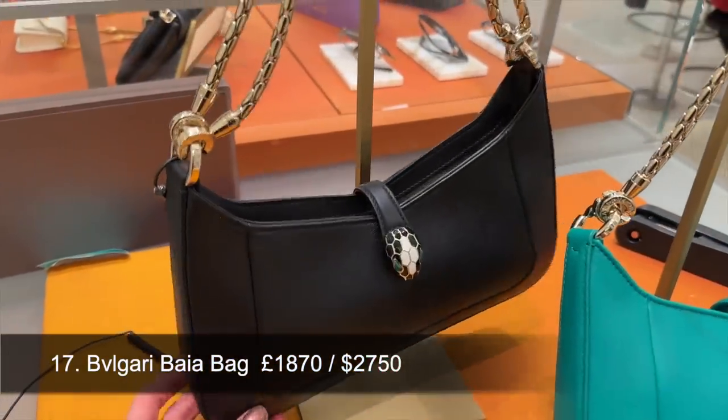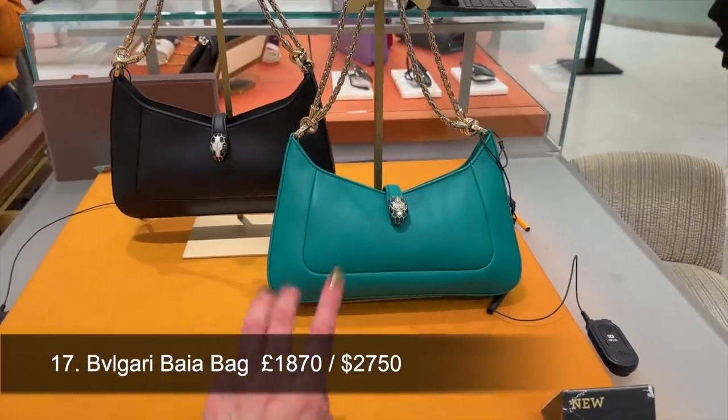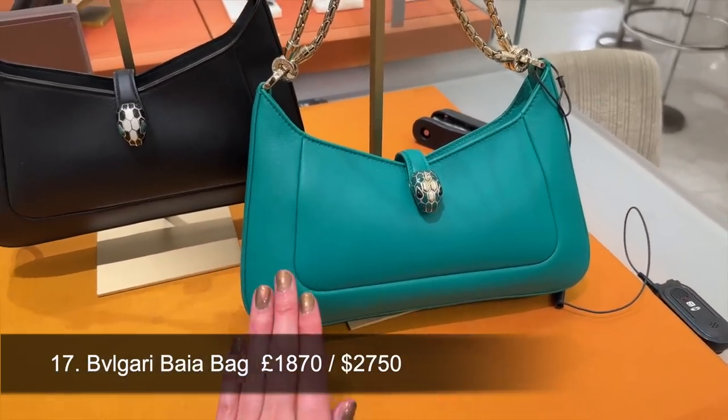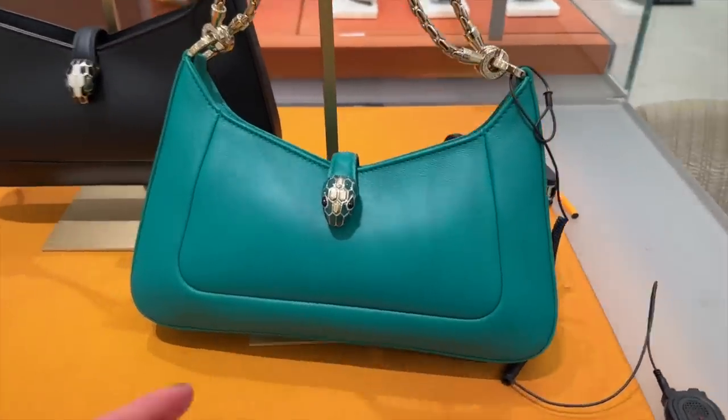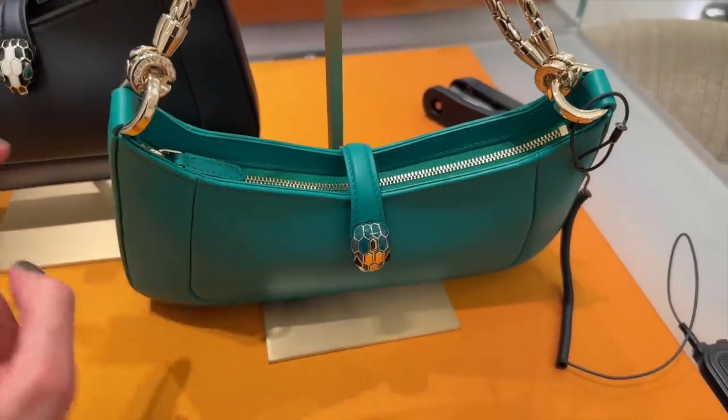Bag number 17 is from Bulgari — the recently released Bayer shoulder bag. It retails at $2,750 in the US and comes in a few colours. One of my favourites, which I've seen in person, is the bright green — it is gorgeous. If you're in the market for a shoulder bag, this one has a zip closure so it's more secure, and the quality just felt amazing. I would choose this full leather bag over a Prada nylon shoulder bag, as it's more timeless. Bulgari is a brand more and more of you are looking at because the price points aren't at Chanel level but the quality focus is still there.